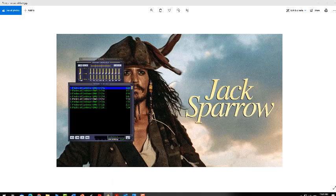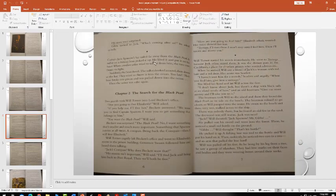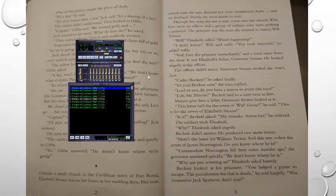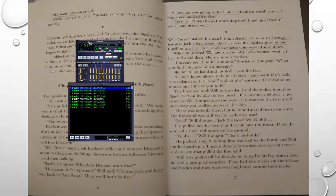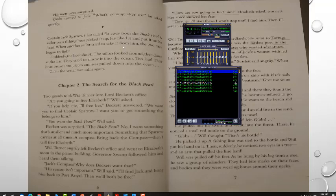Let's listen to the last part in Chapter 1. Jack Sparrow's hat sailed far away from the Black Pearl. A sailor on a fishing boat picked it up. He liked it and put it on his head. When another sailor tried to take it from him, the two men began to fight. Suddenly the boat shook. The sailors looked around, then down at the hat. They tried to throw it into the ocean. Too late — their boat broke into pieces and was pulled down into the ocean.